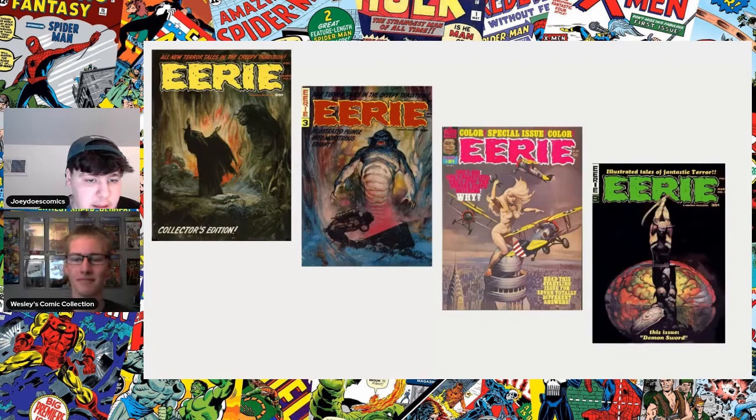Just to the right of that, we have Eerie number three. There's this big monster coming out of the ground and a dude who's like scuba diving. I love the colors around the big monster — there's a lot of blended stuff, really dope cover. And then next up we have issue 81, which is really cool — a King Kong homage with the planes flying around the tower, almost like the Empire State Building. Another really awesome cover.